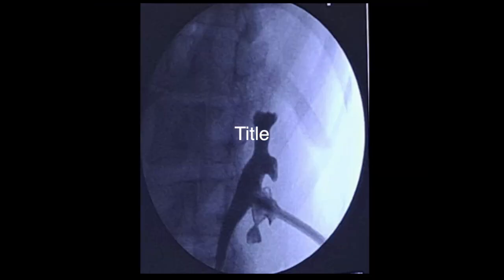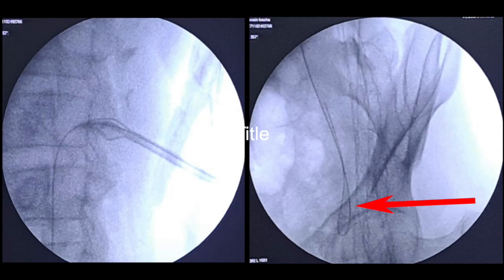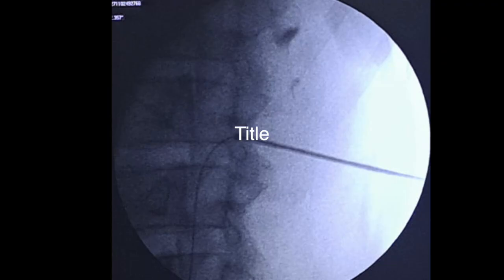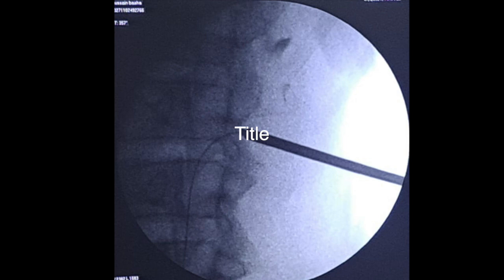Through the nephrostogram, contrast was injected initially, then a guide wire was passed — the guide wire coiled in the lower ureter. Dilation was performed; the Malecot was removed, Alken's rod was placed, and serial dilation was done up to 18 French.